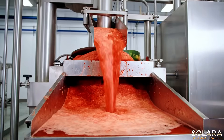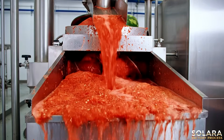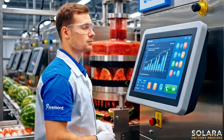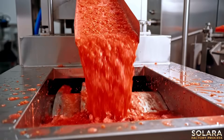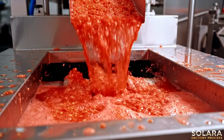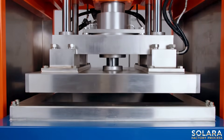The seedless watermelon pulp begins its journey into the innovative cold press system. Pressure builds slowly, extracting pure watermelon juice without any heat.